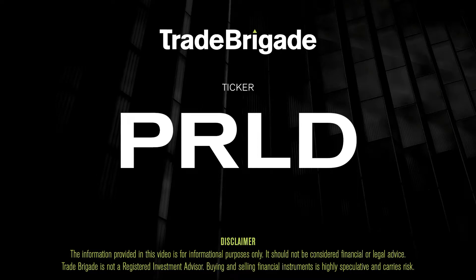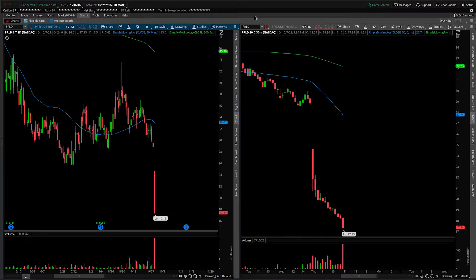What's up, traders? Matt from the Trade Brigade here doing a technical analysis on ticker symbol PRLD for Prelude Therapeutics. On the left-hand side we have the daily time frame, and on the right-hand side the 30-minute intraday time frame.